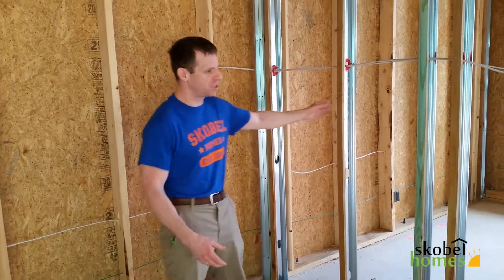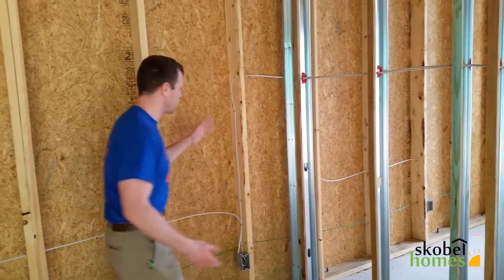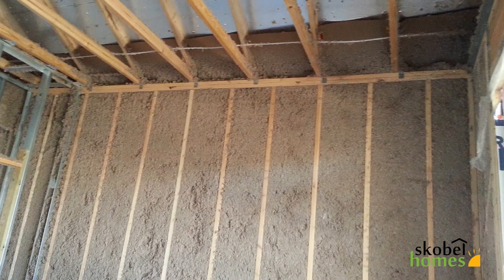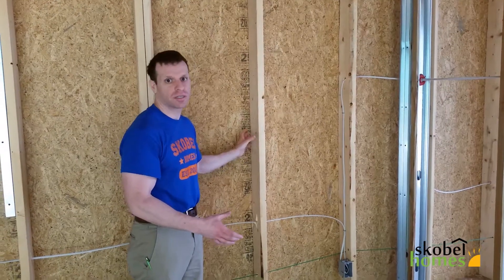What is insulation used for and why do we do it? The idea is we want to keep the house at a comfortable temperature — warm in the winter and cool in the summer. Part of the process is air conditioning, but another big part is insulation, which is basically putting a blanket around the house. These are the interior walls — they don't get any insulation because the temperature is usually the same on both sides. But on the exterior walls it's very important that we fill this cavity with insulation. At Scoville Homes we use two-by-six construction so you can fill more insulation inside the wall.